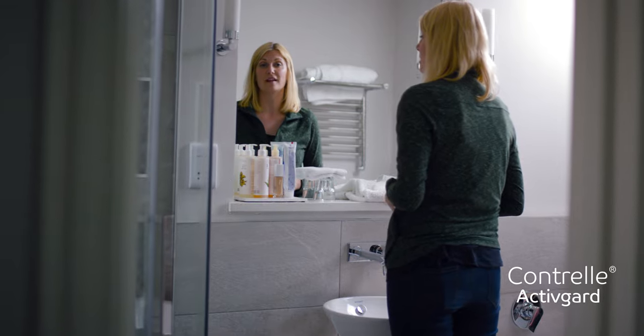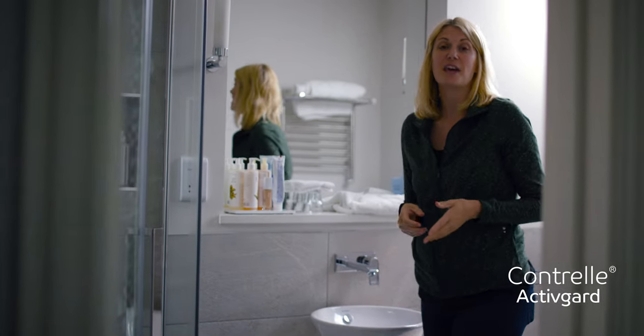Contrail is already changing women's lives. Nine out of ten women who use Contrail reported they'd either stopped leaking altogether or experienced a significant reduction in leakage. Are you ready to take back control and stop letting bladder leaks impact your life? For more information, visit the website or give us a call.